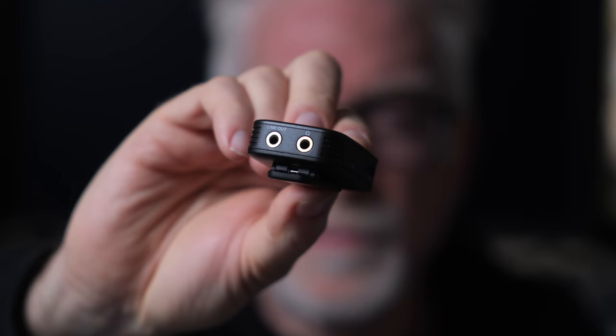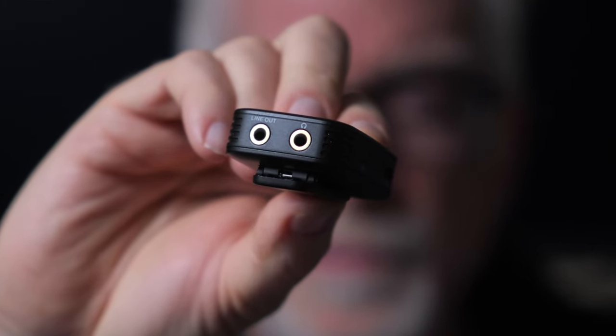Three: Saramonic beats Rode on functionality with A — a headphone jack on the receiver that the Rode doesn't have, which is especially important if your camera, say a Sony A6300, doesn't have a headphone jack.